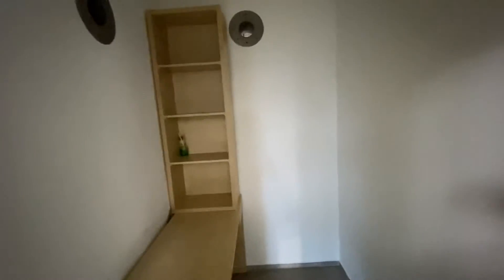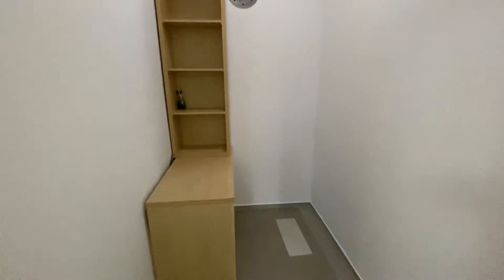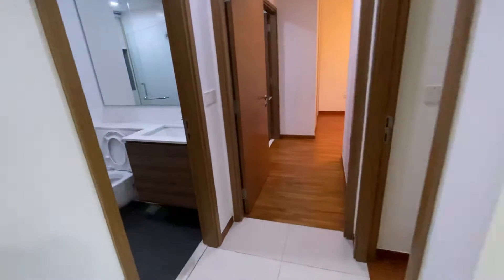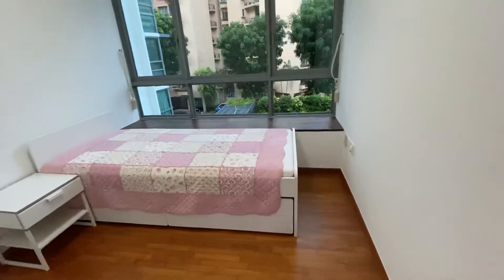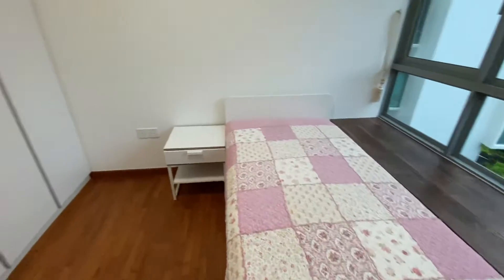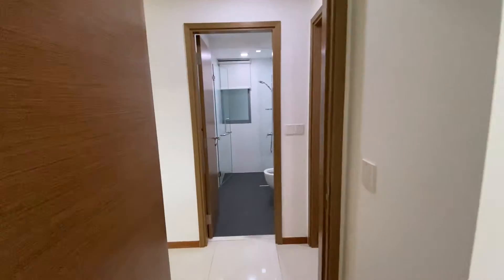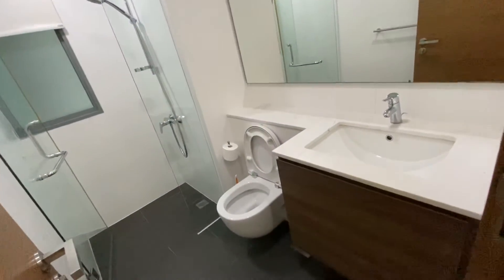This is the bomb shelter come store room. This is the first common room, and a nice good-sized common bathroom.